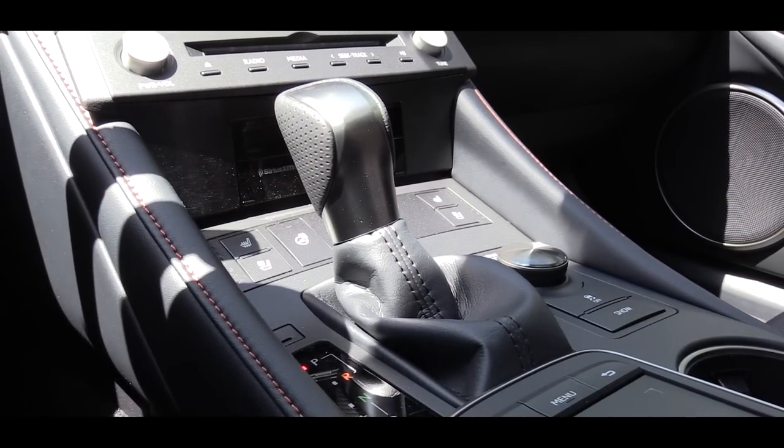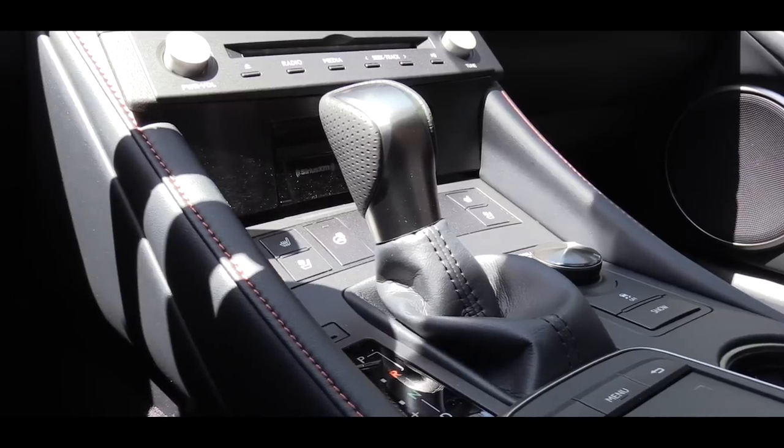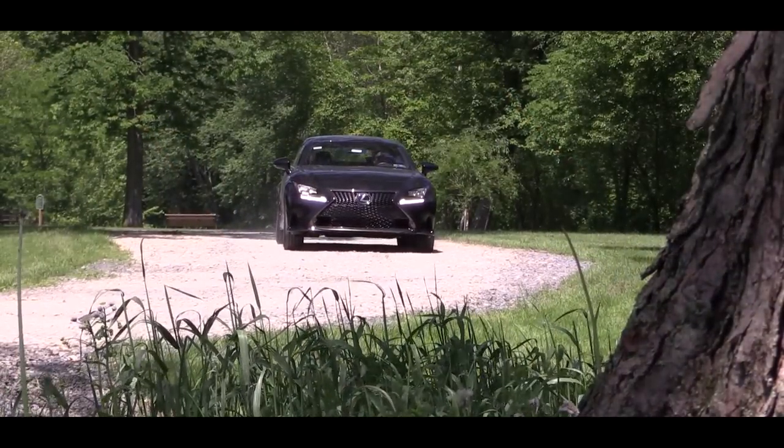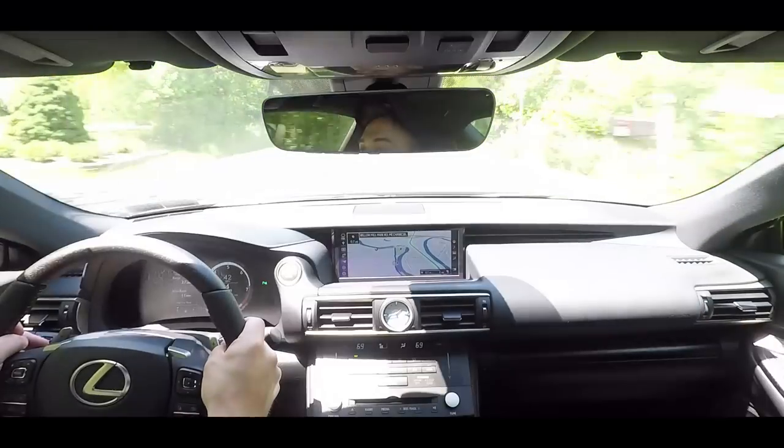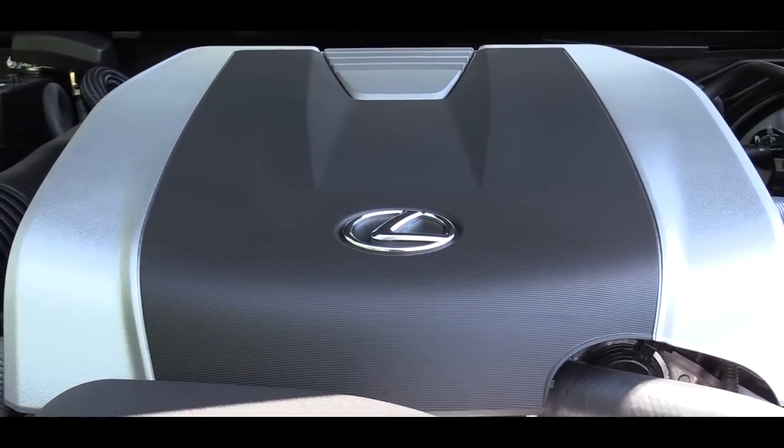Now in Sport driving mode, I'm going to test out the paddle shifters. I'll put the shifter all the way back and to the left for full manual control and see how quickly we can get this one up to speed. The paddle shifters are definitely quick reacting — very impressed. Wouldn't have minded a little more power on this one.